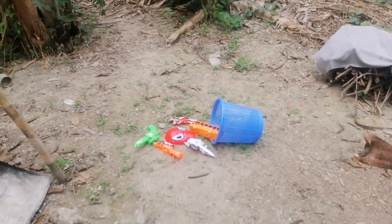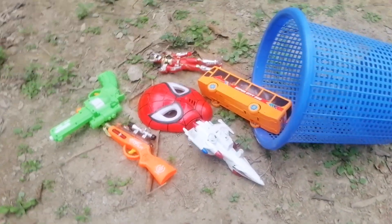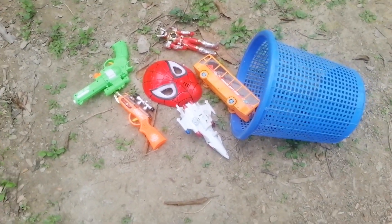Wow! Hey everyone! What's up guys? Welcome to my another brand new toy video. Today we have lots of colorful toy guns and equipments.